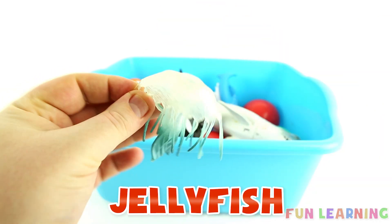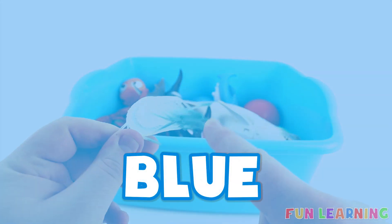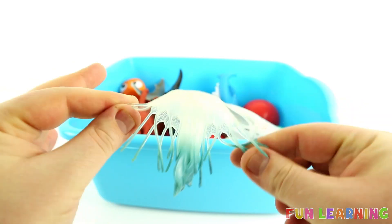J is for jellyfish. Say it with me, jellyfish. Blue. A blue jellyfish.